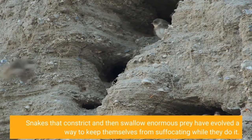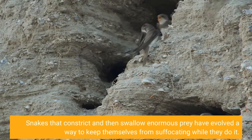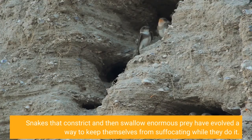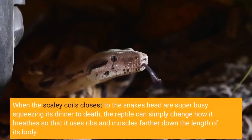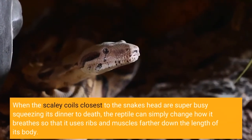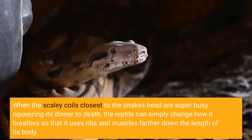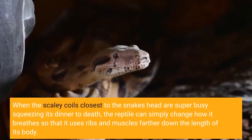Snakes that constrict and then swallow enormous prey have evolved a way to keep themselves from suffocating while they do it. When the muscles closest to the snake's head are busy squeezing its dinner to death, the reptile can simply change how it breathes so that it uses ribs and muscles farther down the length of its body.